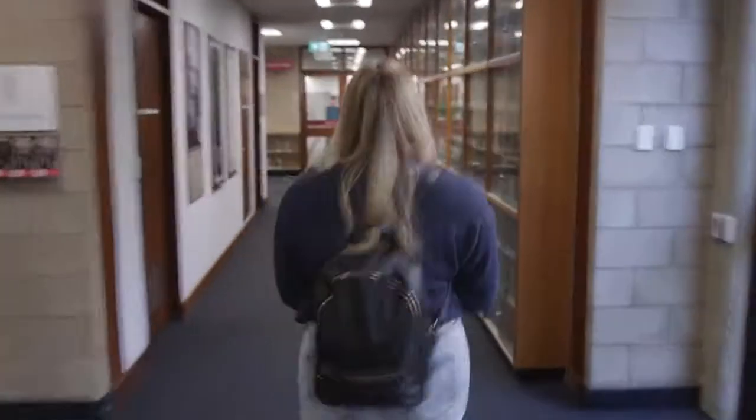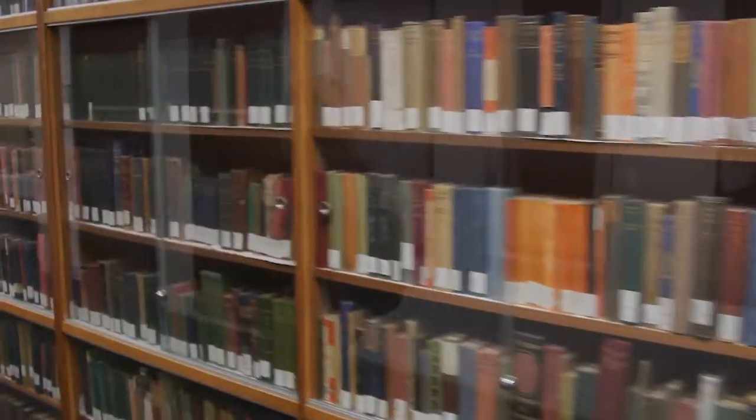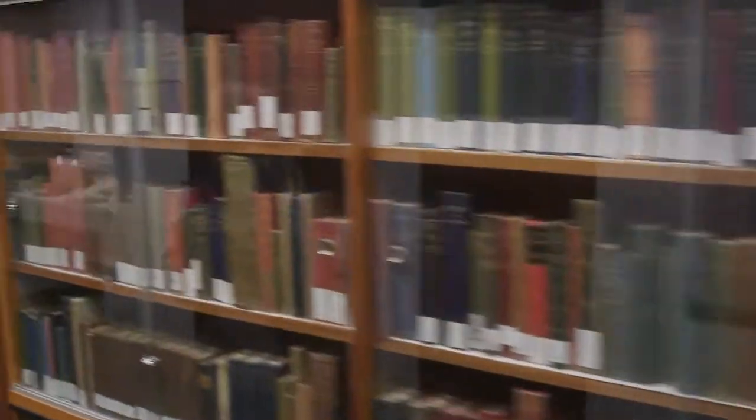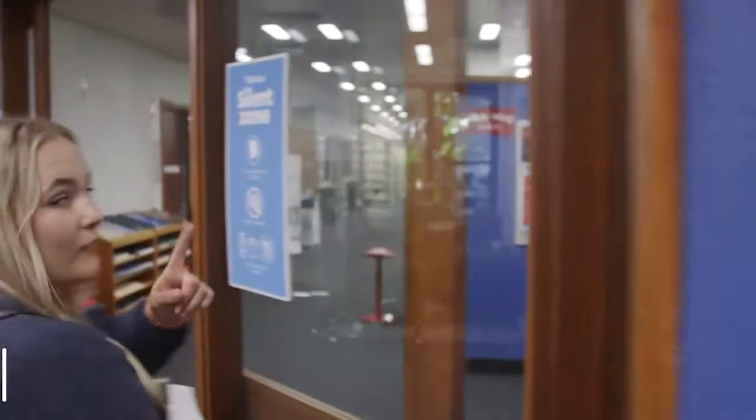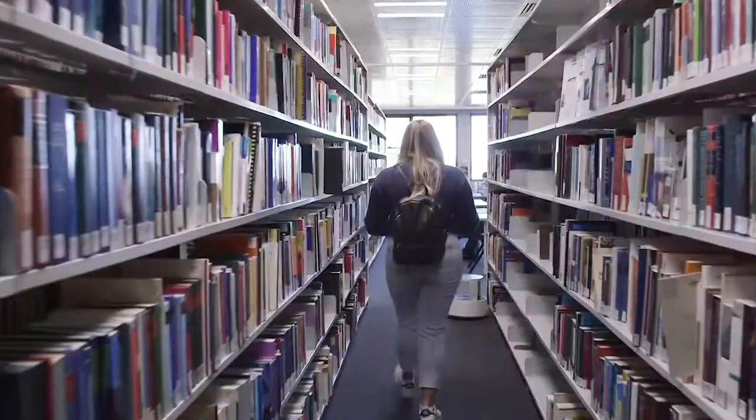Whilst you're here at the library, be sure to adventure through Sir Walter's Walk. You can find some of Sir Walter Murdoch's book collection, travelling artefacts, personal belongings and photos from his life. The south wing of the library is home to silent areas, group study rooms, postgraduate study rooms and computer labs.